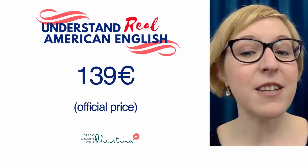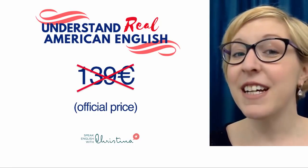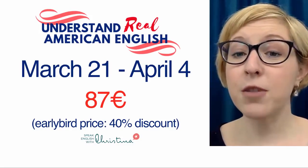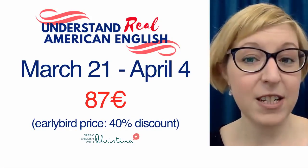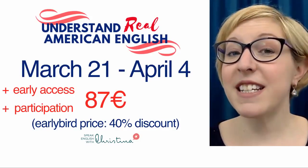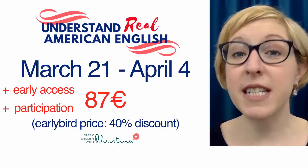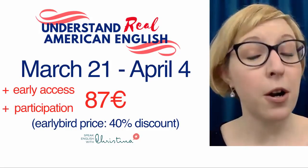The official price is 139 euros, but we have a very special offer: it's not 139, but only 87 euros. From March 21st to April 4th, we're having a special early bird price with a 40% discount, so you can get the entire course for just 87 euros. With this, you get some extra bonuses — you'll get early access to the material as I create it, which means you get to participate and help me create the course that is going to be perfect for helping you.